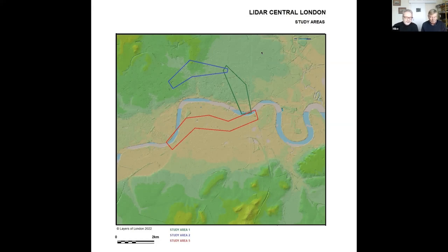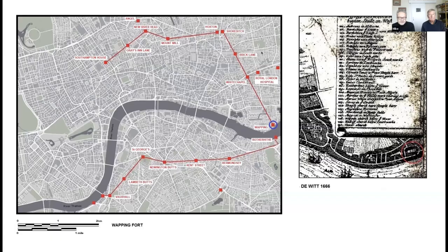Let's start with the forts — Wapping, that's the blue circle. The description by William Lithgow has been absolutely critical. He walked around these lines of communication and forts in April and May 1643, and his description has been crucial in trying to work out where these forts are. He found the fort there and said it's in the midst of the houses. If you look at the DeWitt map to the side you can see the pencil line — the fort was described by Lithgow as being in the midst of the houses.